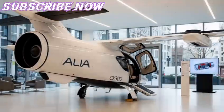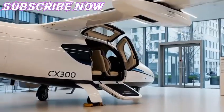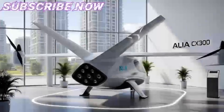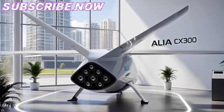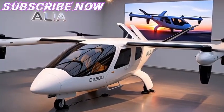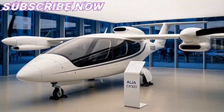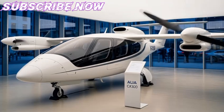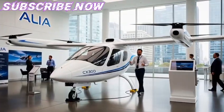By 2030, it is possible that dozens of such aircraft will be in service globally, with larger electric or hybrid models under development. In this sense, the CX-300 is not just an aircraft — it is a pioneer, opening the skies to an entirely new form of sustainable transportation. The Alia CX-300 embodies the future of aviation: clean, quiet, efficient, and connected to renewable energy systems.